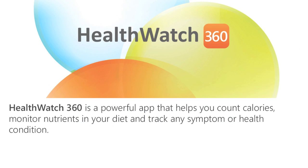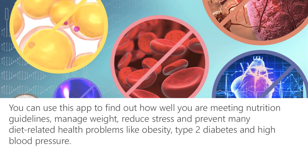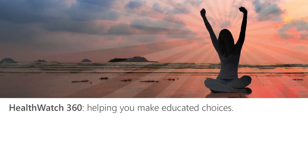Health Watch 360 is a powerful app that helps you count calories, monitor nutrients in your diet, and track any symptom or health condition. You can use this app to find out how well you are meeting nutrition guidelines, manage your weight, reduce stress, and prevent many diet-related health problems like obesity, type 2 diabetes, and high blood pressure. With Health Watch 360, you will gain the knowledge you need to make educated choices so you can live a healthier life.